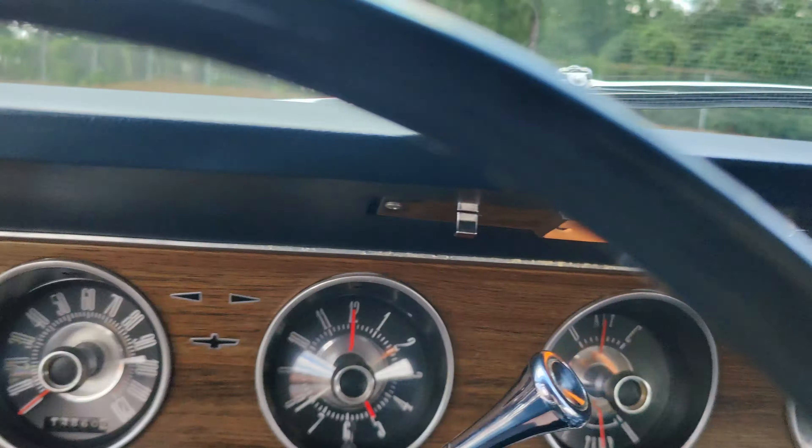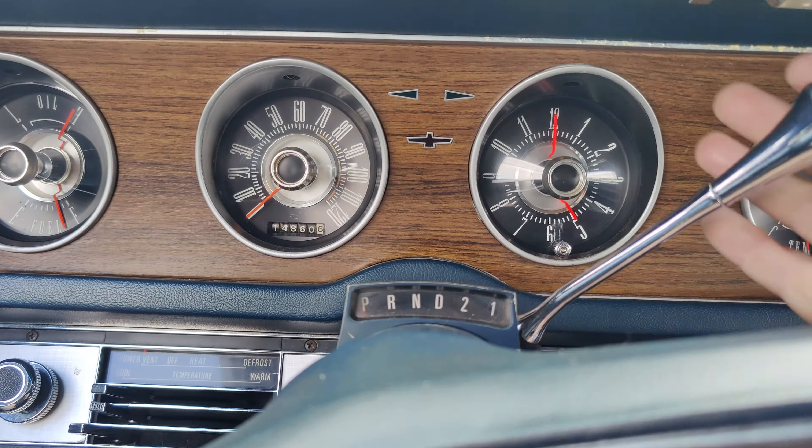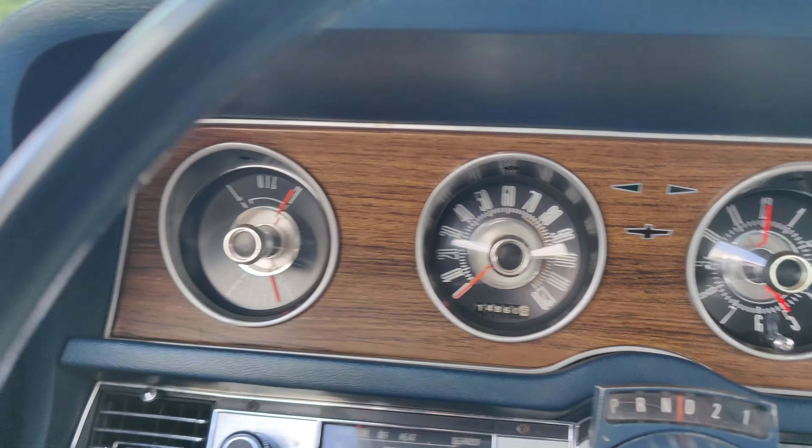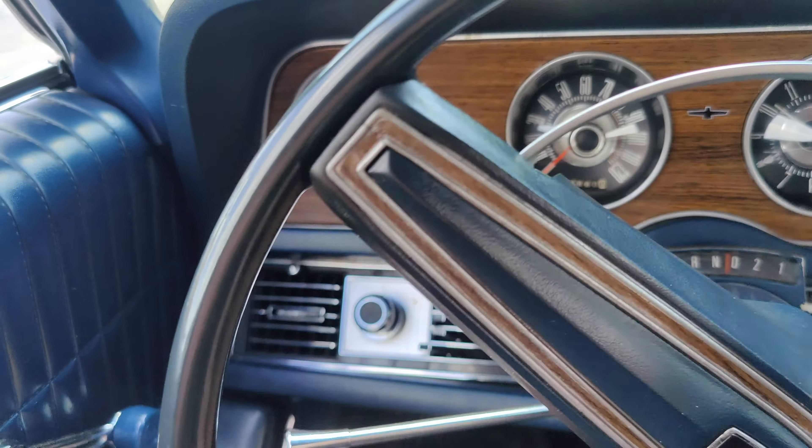The only real damage on this car is right here inside the middle of that door, but the rest of the car is actually in really good shape. You have to really creep up on it in the sun to be able to see the flake going on.